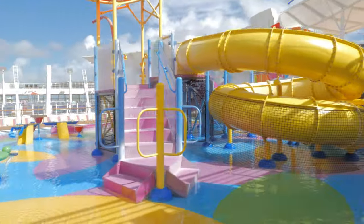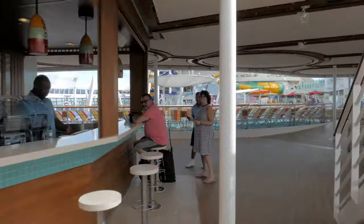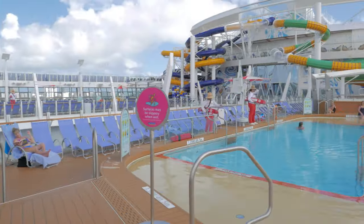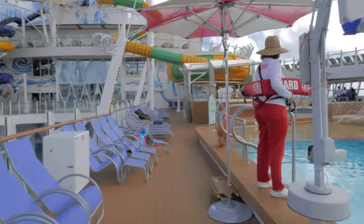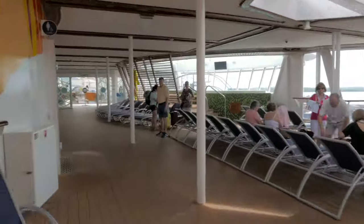Straight ahead is Splash Away Bay, designed specifically for young children and families, featuring water-based activities that are safe and exciting for all the little sailors on board. In addition to Splash Away Bay, there are three other swimming pools on the ship. The Beach Pool here on the right is the only one filled with salt water and has a nicely sloped entry point. The other main pools are filled with fresh water.